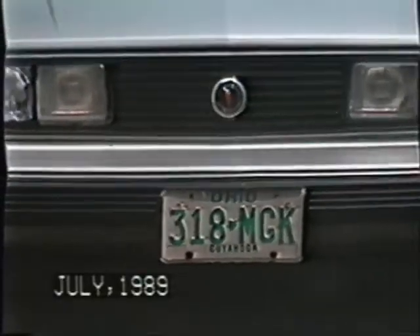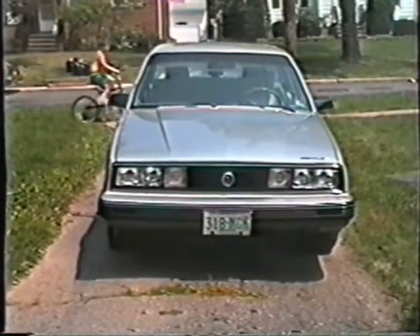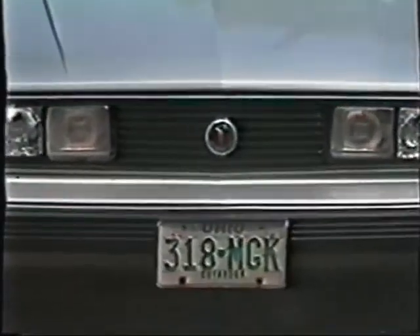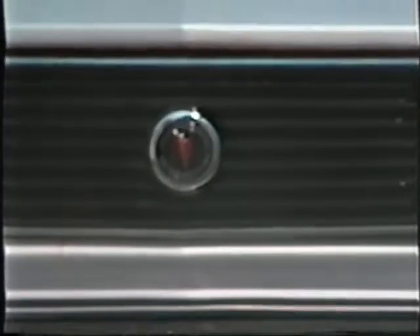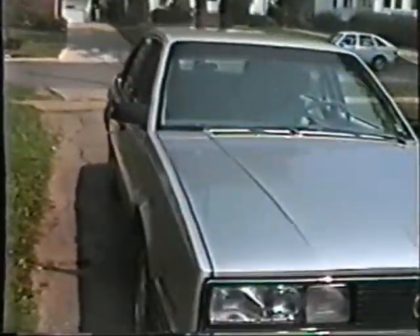July 24th of 1989 and here is the new Weavemobile — the last one I'm probably going to buy in the 1900s, and that's the truth folks. What you're looking at is my new 1986 Pontiac 6000 STE and we're going to do a little tour of the car the way I got it here in July of 89.